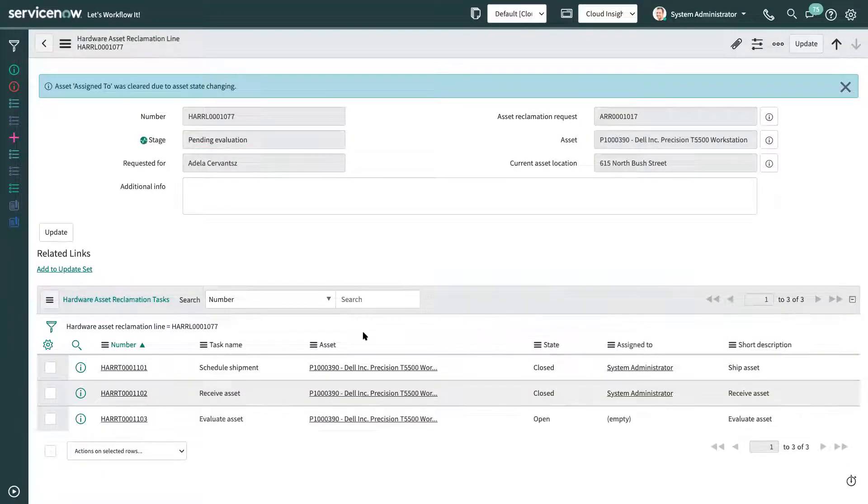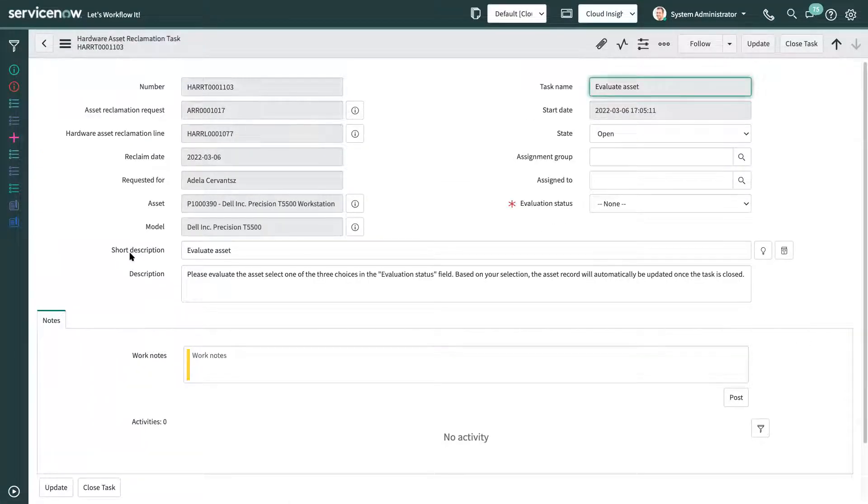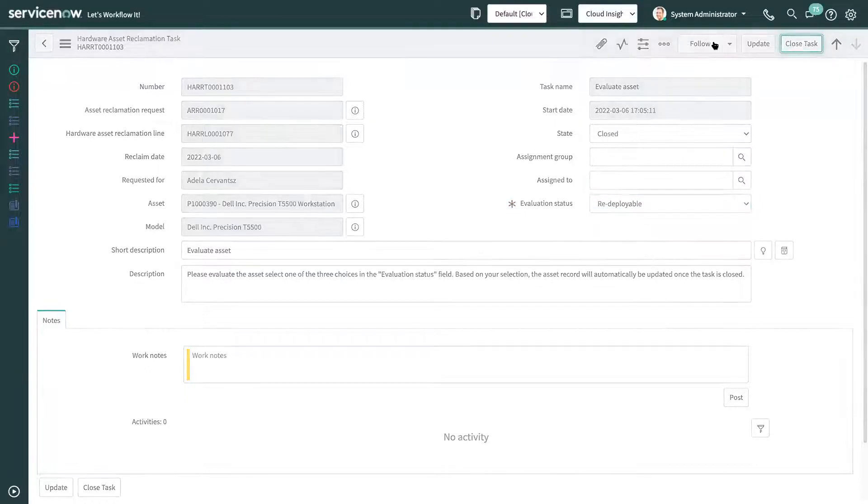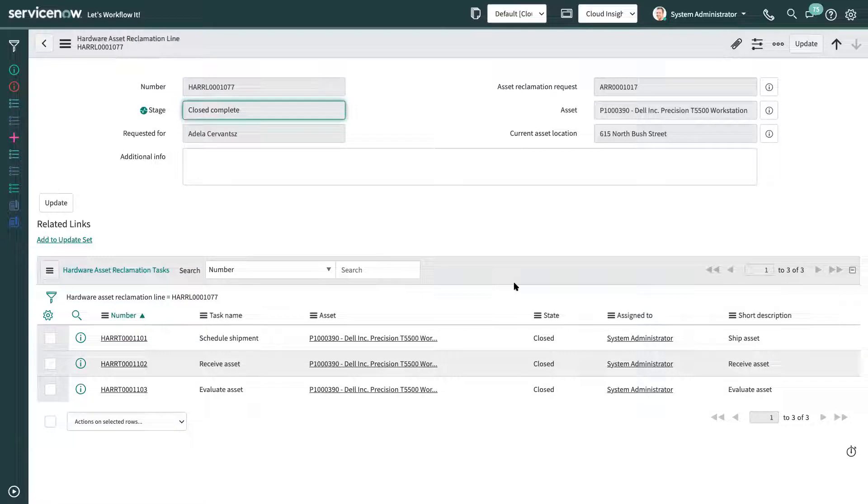The third task is the evaluation task. The IT department can evaluate the asset they just received — whether it is working or not. If the asset is working, they can reuse it for other employees. If it's not working, it goes to a repair or disposal process. We choose redeployable and close the task. With this, we have completed the hardware reclamation part.